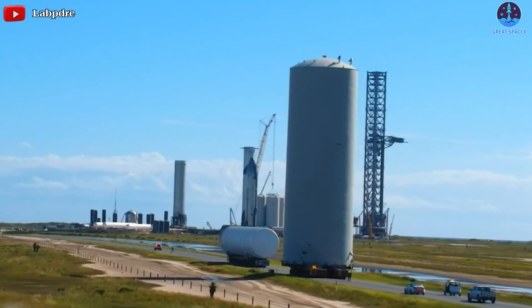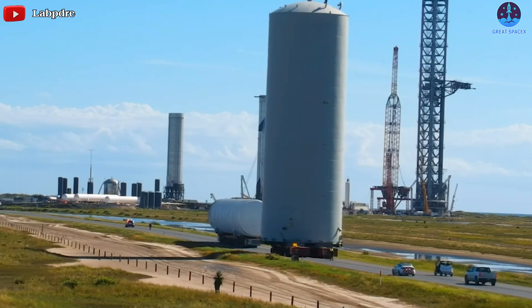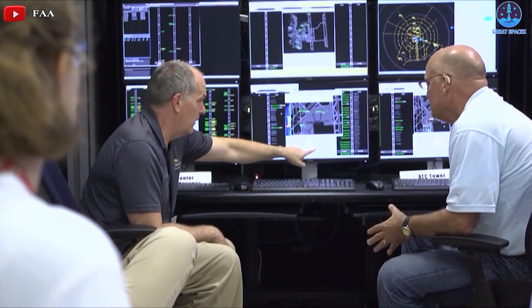There's also interesting information about the environmental assessment progress at SpaceX, where recently the FAA hosted a virtual public hearing regarding it. Along with that, NASA predicts the first orbital Starship launch date and time.